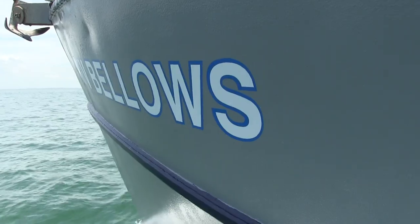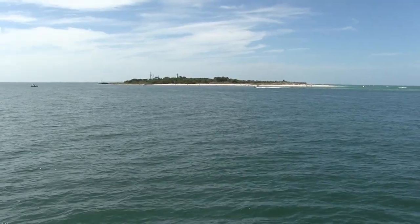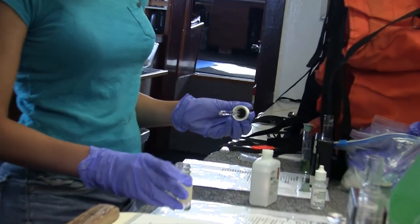Come aboard the RV Bellows in search of the most abundant life in the ocean. Looking out, you can't see the sea drifters, but plankton is everywhere around Egmont Key. Just one drop can hold 3,000 mostly microscopic plants and animals.